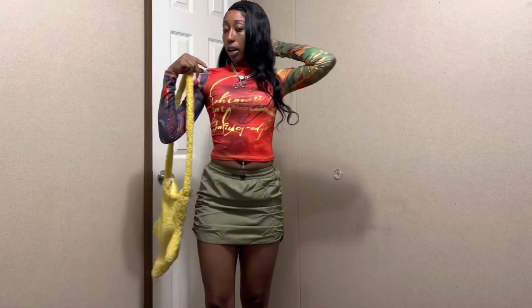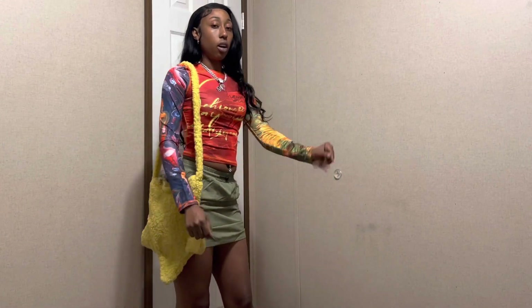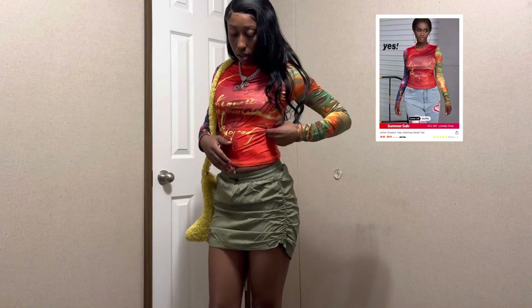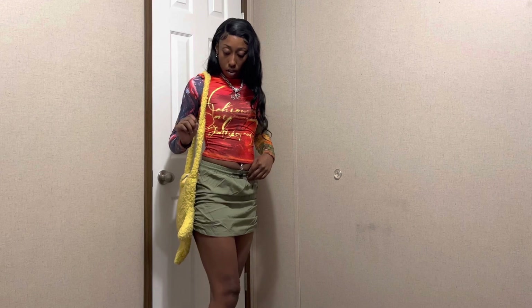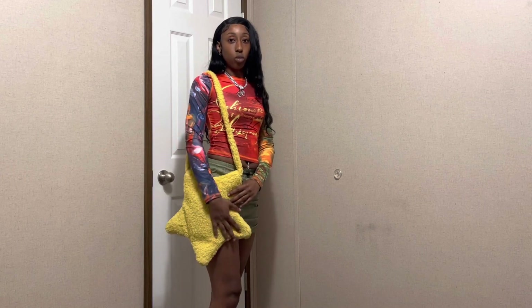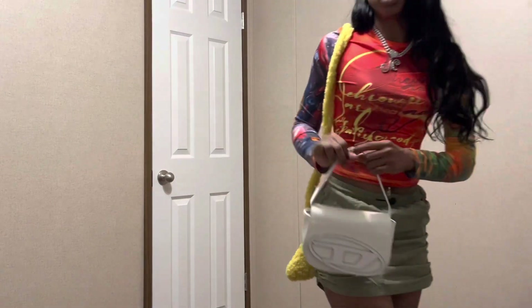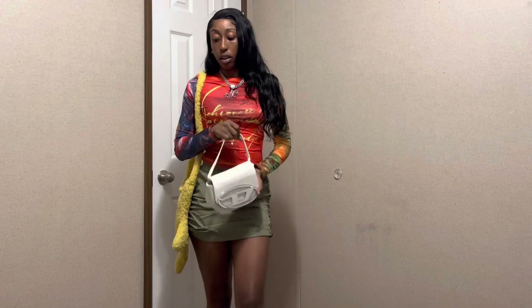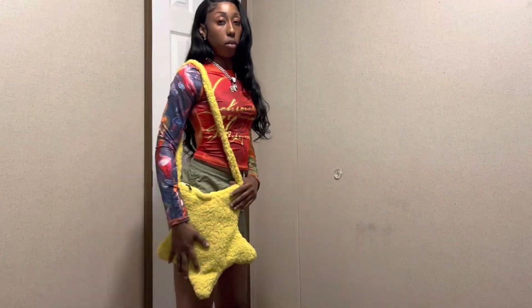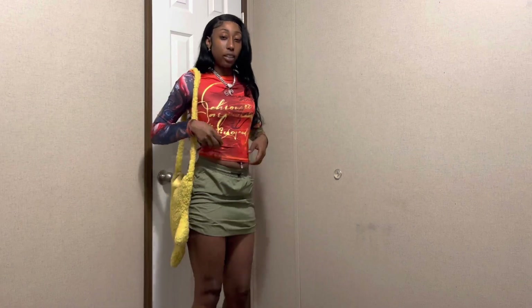Okay, so this is the third outfit. I'm pairing it with this purse right here. I also paired the other one with this one, and my other look I'm going to pair with this bag — so I'm pairing this first outfit with this bag. What do you guys think? Something slight.